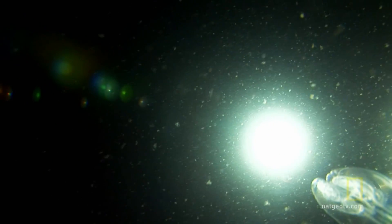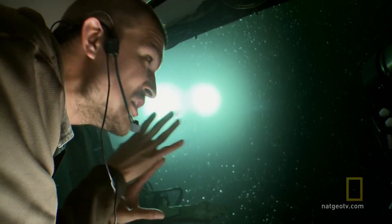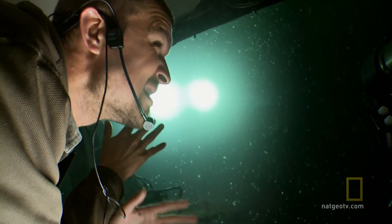For us surface dwellers, everything here is totally alien. That ROV that we were using gave us kind of a visual of what's out there, to some degree.